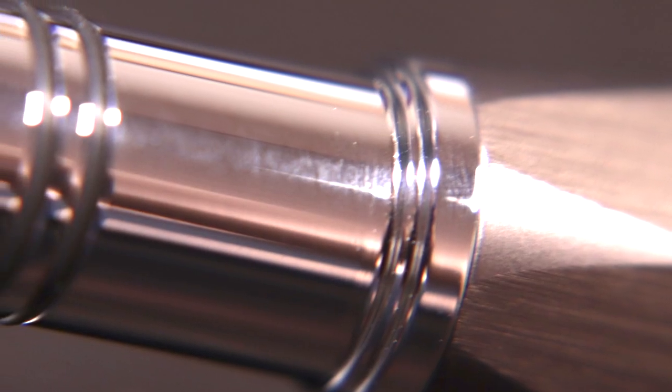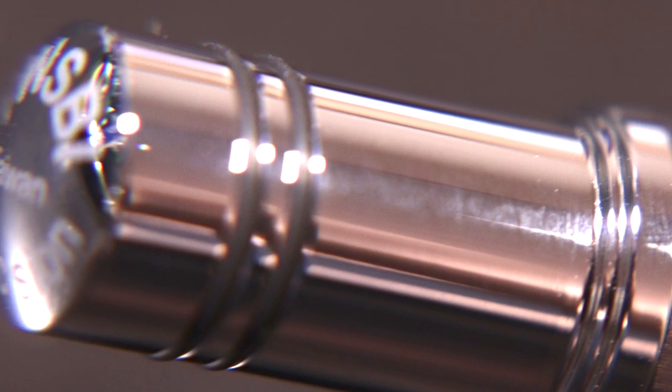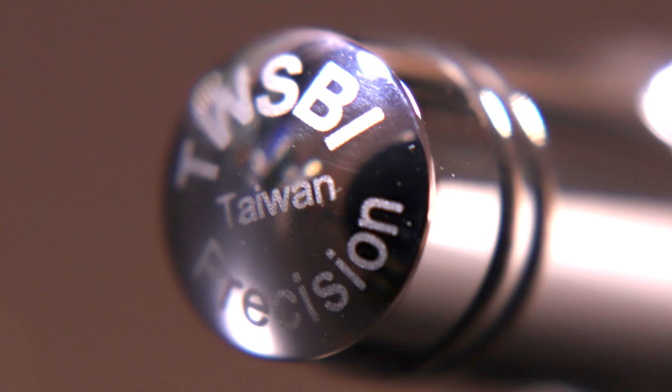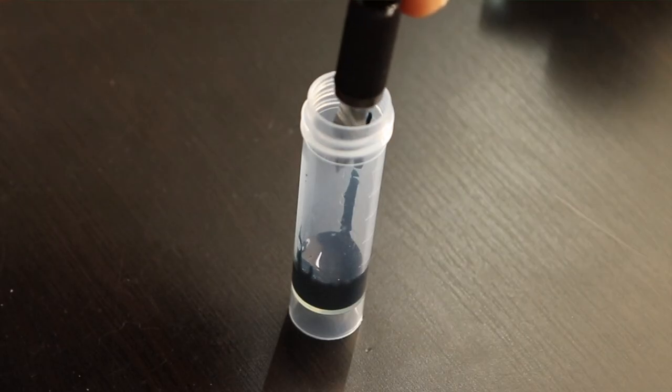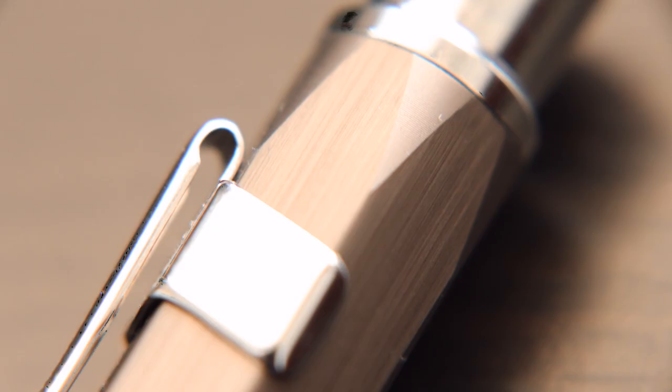The piston knob starts off with two small step designs, then a long piston knob — longer than those on the TWSBI Classic. At the end of the piston knob are two O-rings, which differ from the Classic in that they're positioned at the end rather than closer to the beginning. On the top it says TWSBI, in the middle Taiwan, and on the bottom Precision. I clocked this pen to have one and three quarters of a milliliter ink capacity — that is a ton of ink.